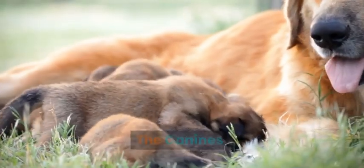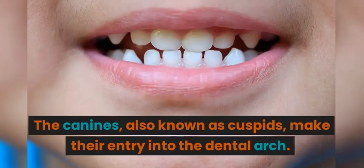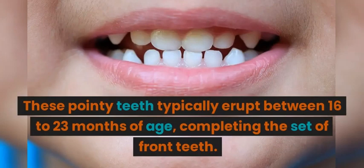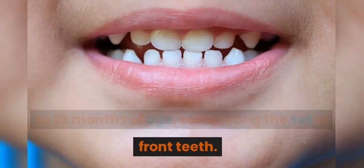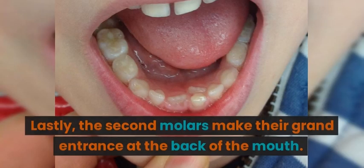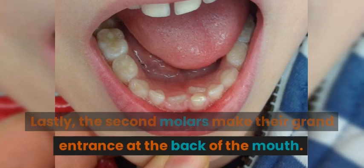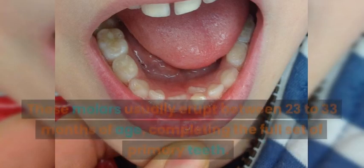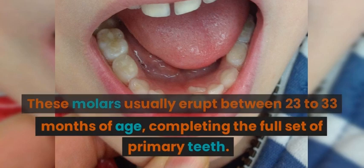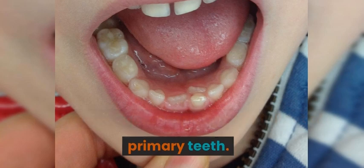The canines, also known as cuspids, make their entry into the dental arch. These pointy teeth typically erupt between 16 to 23 months of age, completing the set of front teeth. Lastly, the second molars make their grand entrance at the back of the mouth. These molars usually erupt between 23 to 33 months of age, completing the full set of primary teeth.